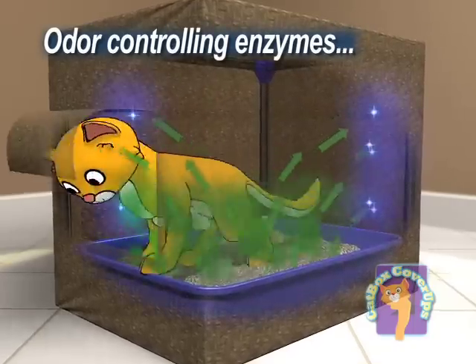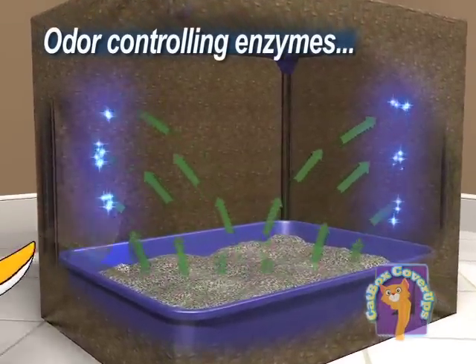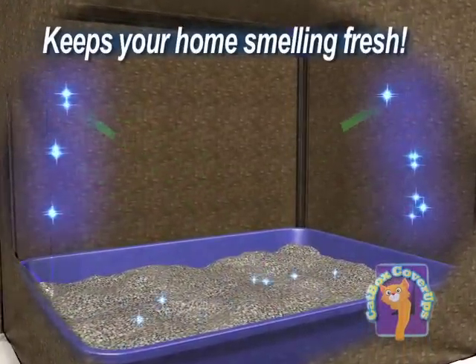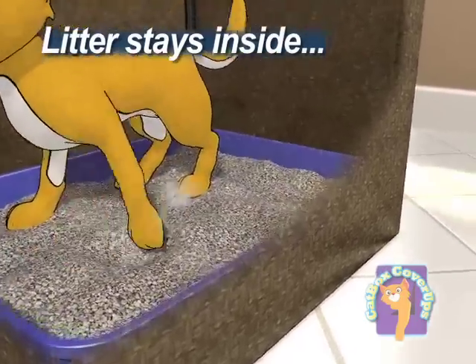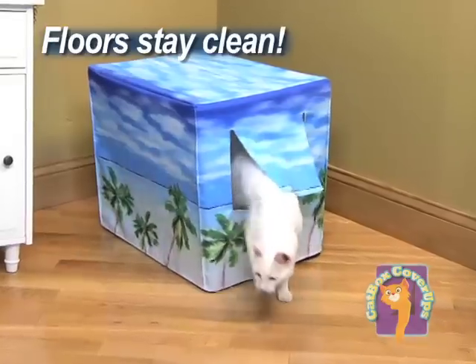That's because the Catbox Cover-Up fabric is treated with odor-controlling enzymes that absorb odors and keep your home smelling fresh. And when your cat digs, the litter stays inside the tray where it belongs, so your floors stay clean too.